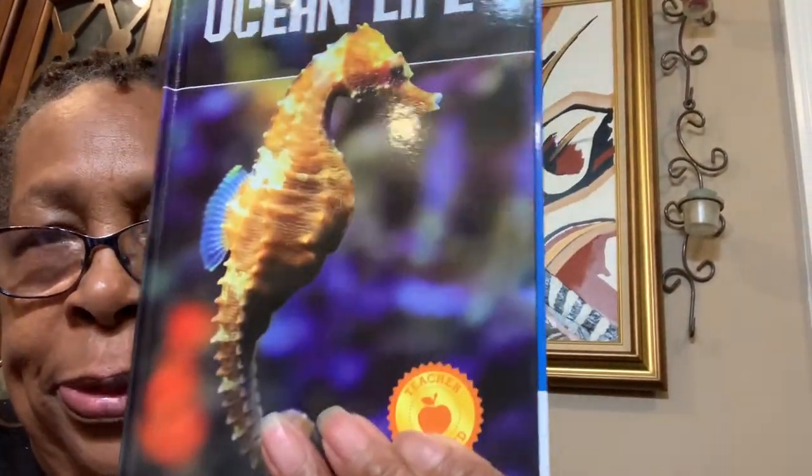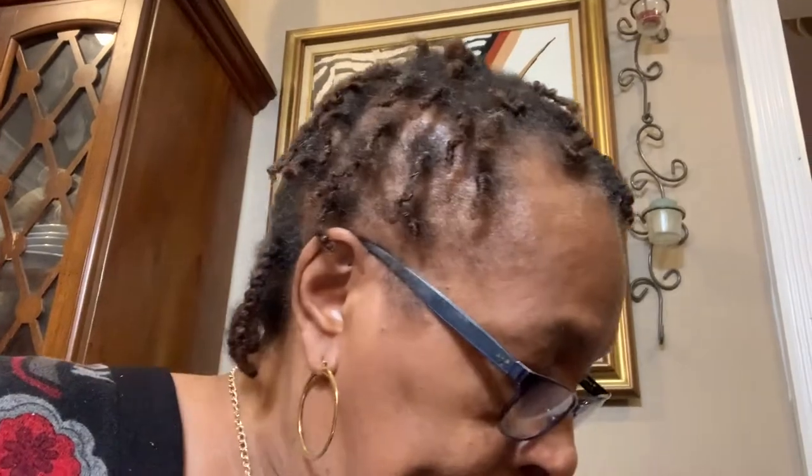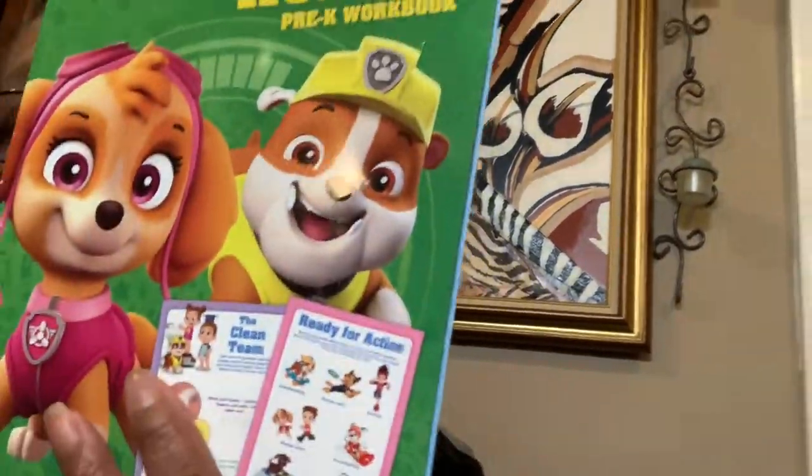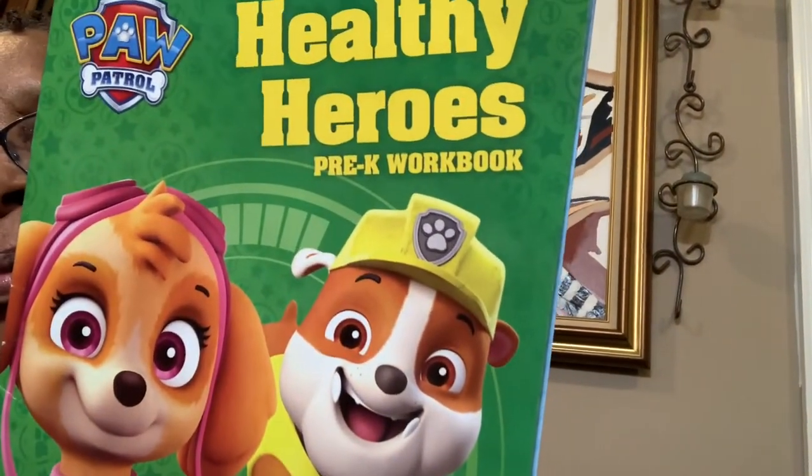Here's one that talks about ocean life, another book on ocean life, and then just things around the world — to teach them things. And of course, look who's here — the Paw Patrol. That's for my little grandson; he loves Paw Patrol. That's a book full of activities.